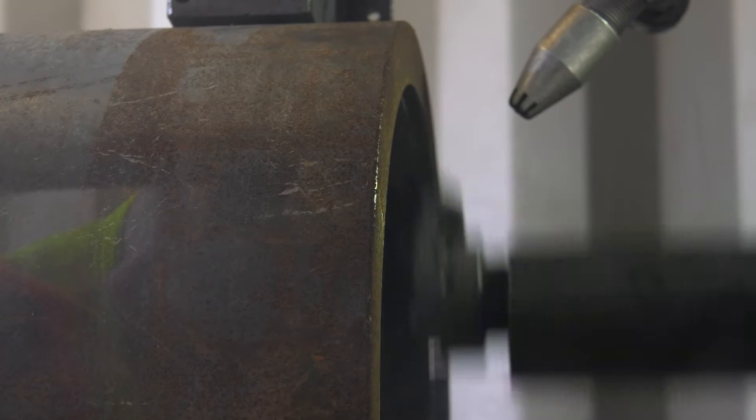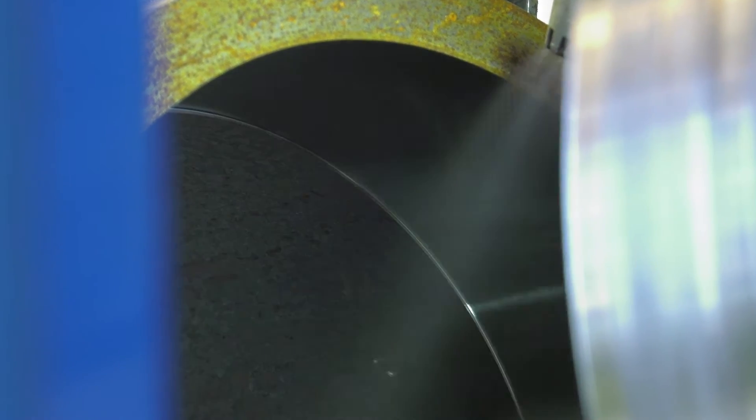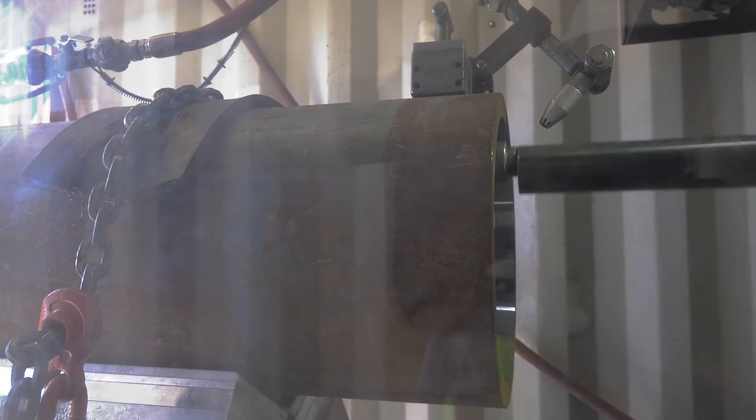Once the R axis gets to its desired depth of cut, the only axis that should be moving is the spindle and the Z. Once the Z reaches its final bore depth, the machine process is over.